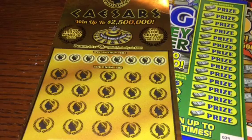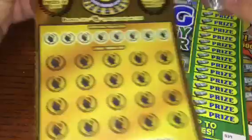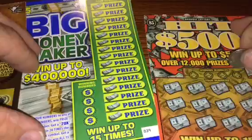All right y'all, what's going on? Let's do a couple of fives and a $20 Georgia Lottery ticket real quick. We've got a $20 Caesars, which is a very old ticket, a brand new $5 Moneymaker ticket, and Hit 500 — another very old $5 ticket.